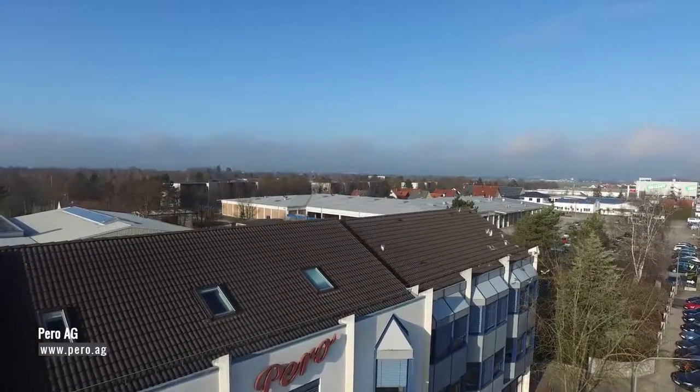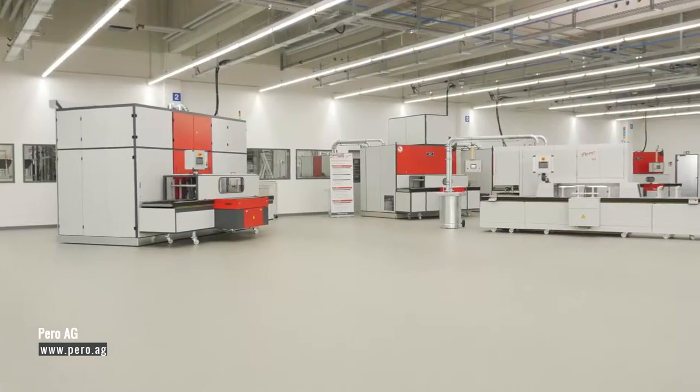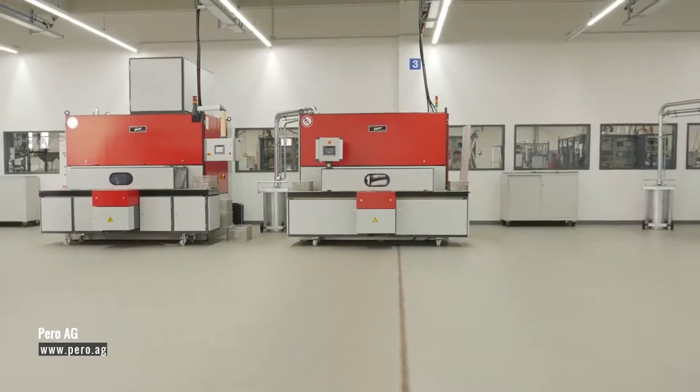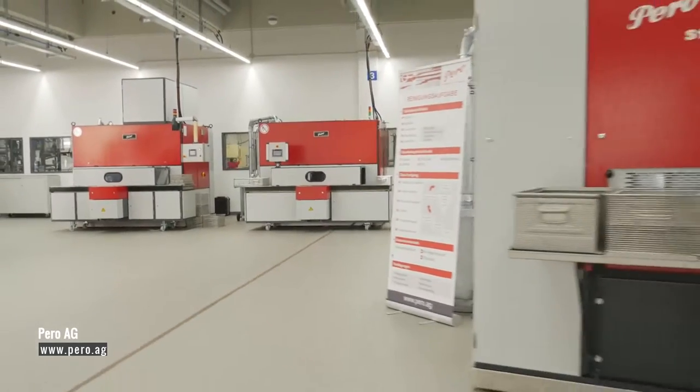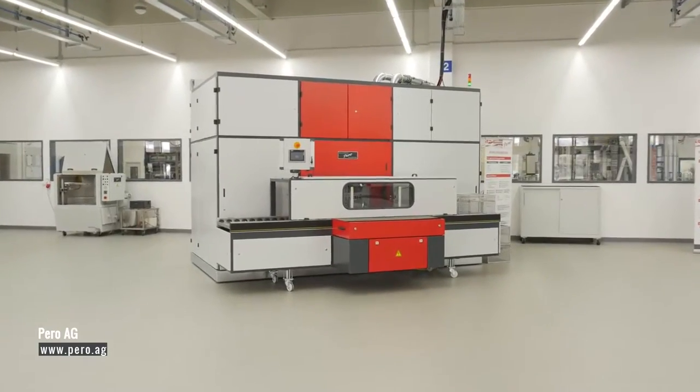Perro RG. More than 60 years of experience as your innovative partner for industrial parts cleaning. Perro's high performance systems degrease and clean your work pieces between the individual stages of the manufacturing process, offering defined cleanliness and, when required, corrosion protection.